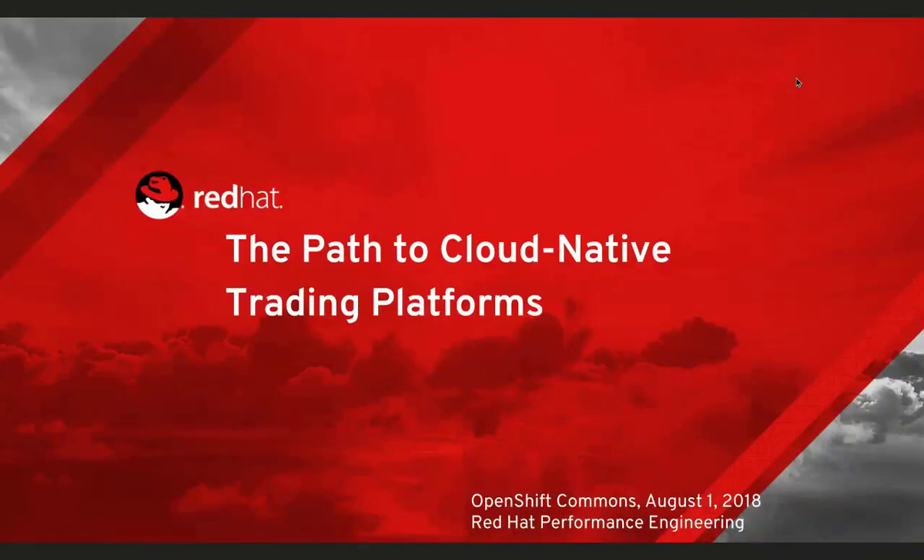Hello everybody and welcome again to another OpenShift Commons briefing. This time we have Jeremy Eder from Red Hat who's going to talk to us about the path to cloud native trading platforms. This comes out of some of the work he's been doing with the Red Hat performance engineering group and a lot of interest in this topic and the work we've been doing with NVIDIA as well. We can do questions in the chat and then we'll have live Q&A at the end.